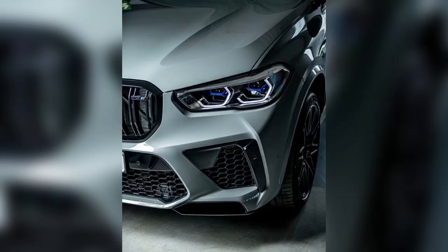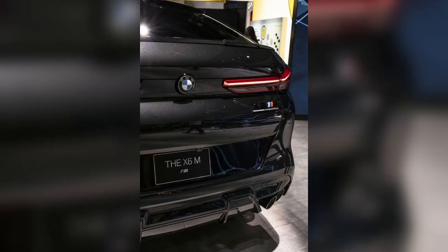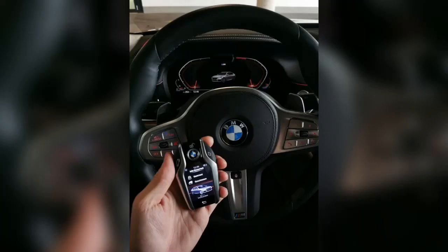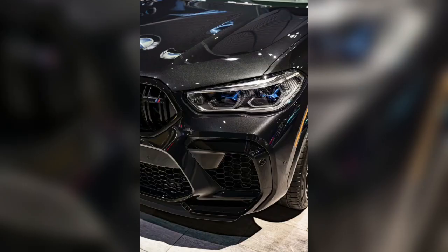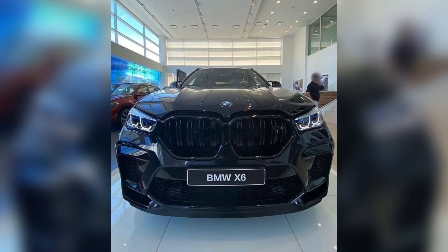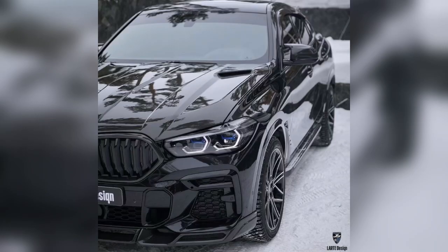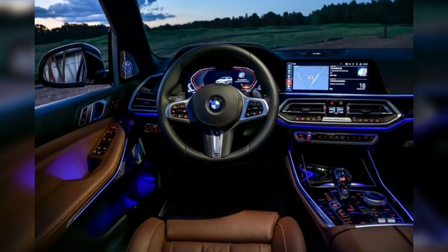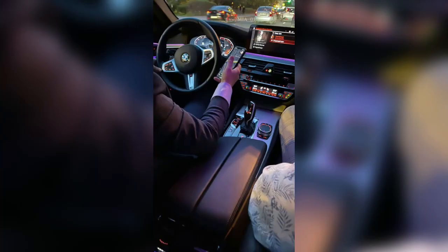Hi everyone, today I'm telling you about the new generation BMW X6. Coupe-bodied SUVs combine two worlds: the generous raised body means great comfort and versatility, while the sloping roofline adds dynamism and draws attention among traditional-looking competitors. The BMW X6 has enjoyed enduring popularity since its inception. Here are five features that set the new BMW X6 apart.